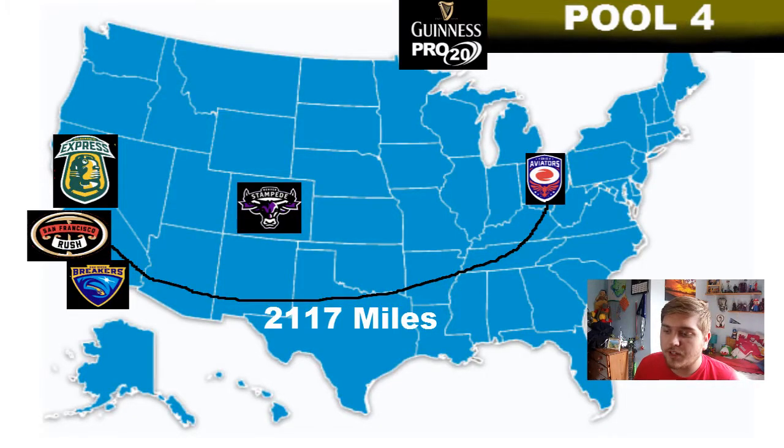Pool 4, the American teams, would have a maximum travel of 2,117 miles — pretty much two sides of America. It did work last year but I'm not sure if the money is there for American teams to keep doing that. They might lower it down to fewer American teams, but then it'd be an odd number and it wouldn't sound right — like Guinness Pro 18 or something — so I don't know.